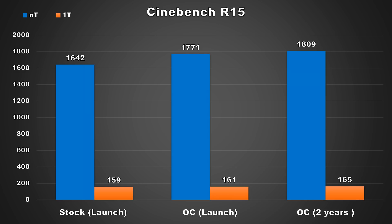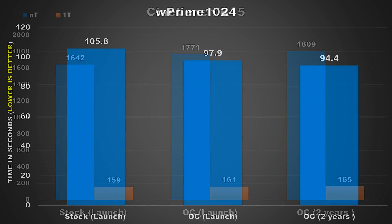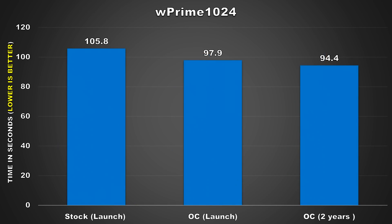For most of the benchmarks I'll be comparing the overclocked scores, but the stock scores will also be there just for reference. Up next is wPrime 1024, where the time it takes the CPU to complete a whole bunch of calculations is measured. The tuned 1800X at launch took about 97.9 seconds to complete the benchmark, and now it was able to complete it in 94.4 seconds — an improvement of 3.5 seconds.